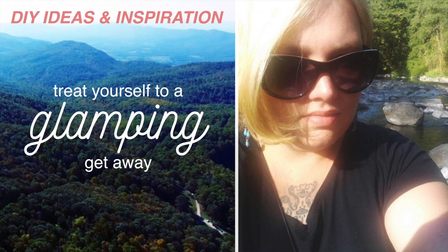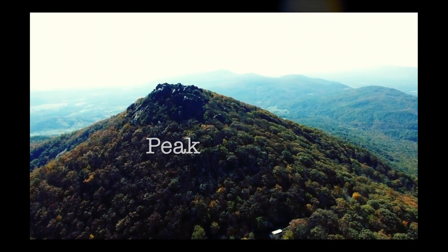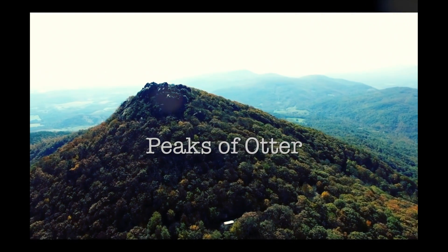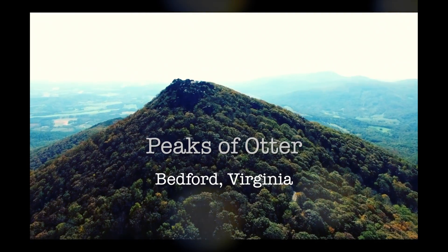Hey guys, I'm Diana with Fresh Avedry and I'm here to talk to you about DIY ideas and inspirations for treating yourself to a glamping trip this summer.